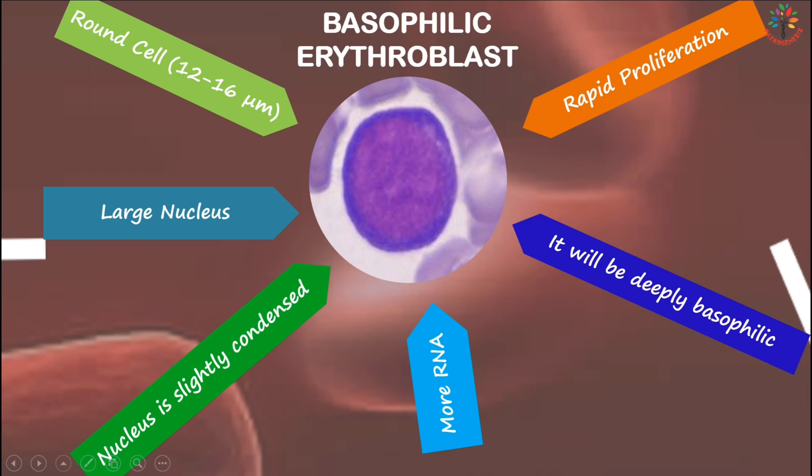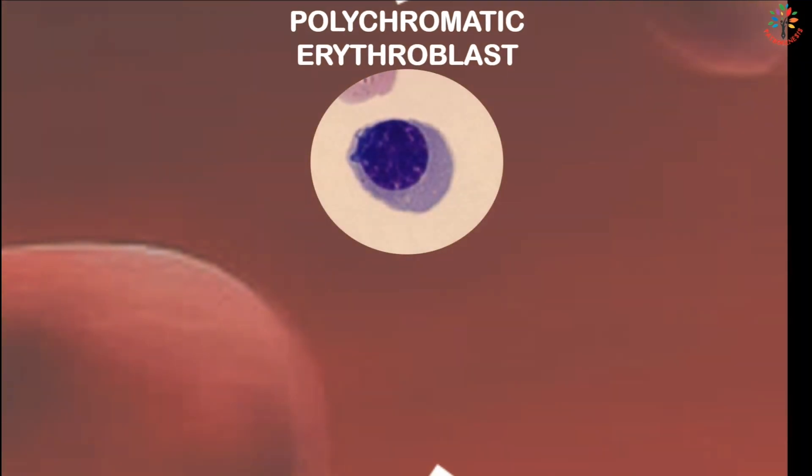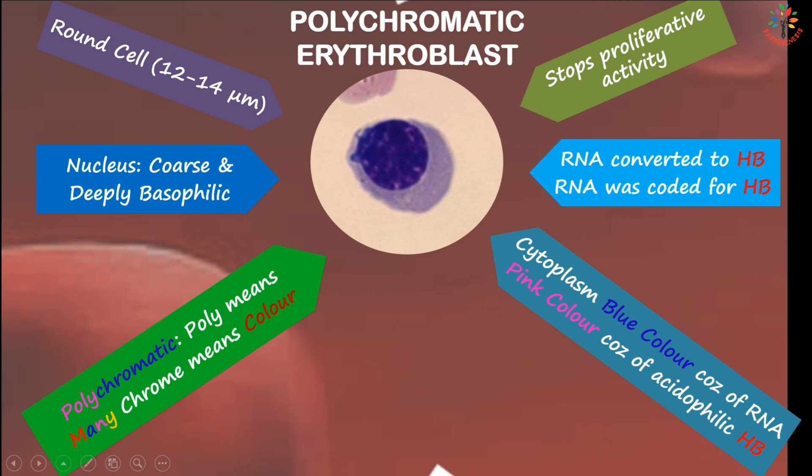The third stage is the polychromatic erythroblast, also known as intermediate erythroblast. It is a round cell of 12 to 14 micrometers in diameter, with a coarse and deeply basophilic nucleus. As the name indicates — poly meaning many, chrome meaning color — the cytoplasm has both blue color from basophilic RNA and pink color from acidophilic hemoglobin, as RNA has begun converting to hemoglobin. At this stage the cell stops its proliferative activity.